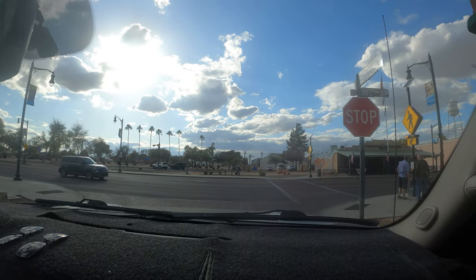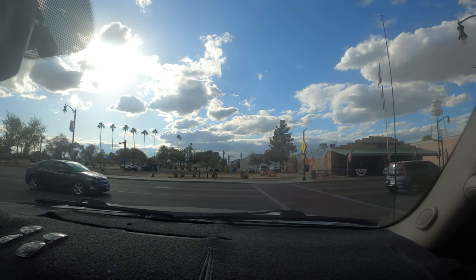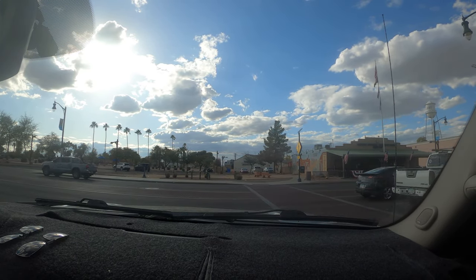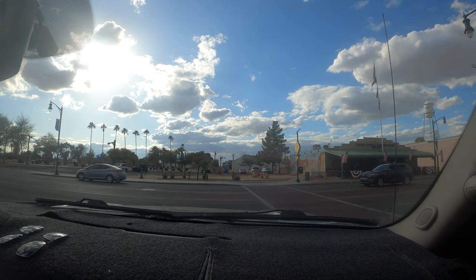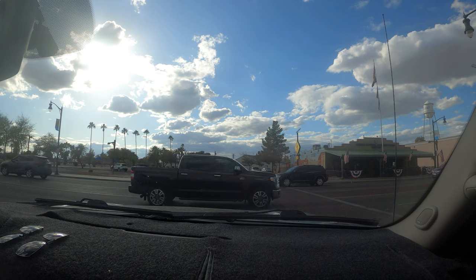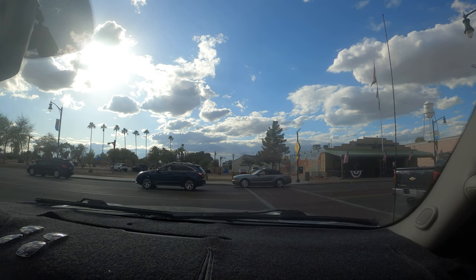So that's downtown Gilbert for you. Also to the right, looking up, is the famous Gilbert water tower that's lit up at night — looks pretty cool. This town is where a lot of stuff's going on, and people just enjoy coming down here.